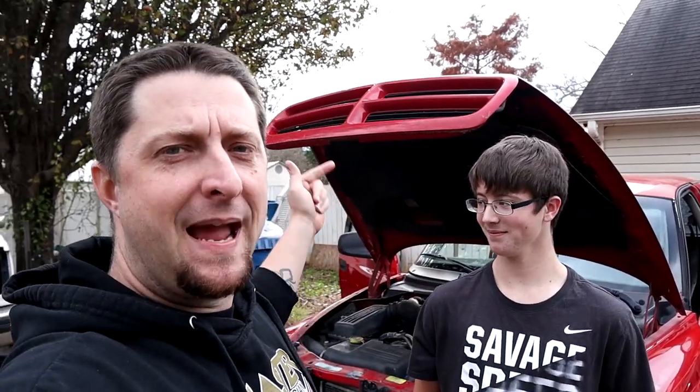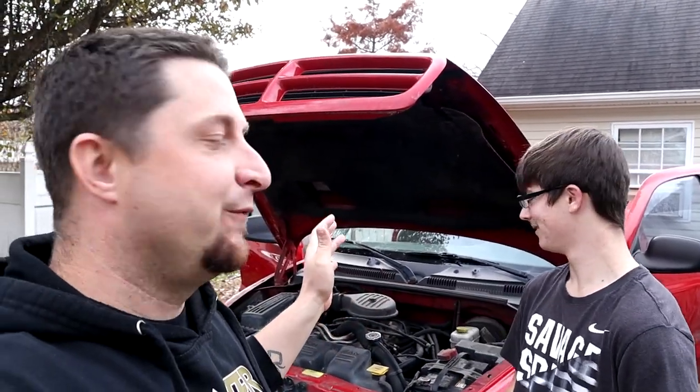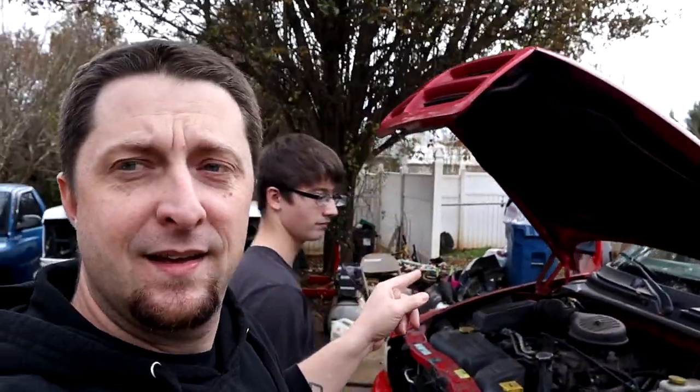What's up Mopar fam, we are back here today and we are working on Clifford — hell dog Clifford. Today we're cleaning it out, getting rid of that abomination. For everybody that missed the introduction of the truck: this is the new project RT Dakota 2001, we picked up for a thousand bucks. The truck is running, it's got a running 5.9 Magnum 360 in it, the transmission is bad, and it's got a pretty good dent on one side, but all in all we're gonna be fixing this truck up.